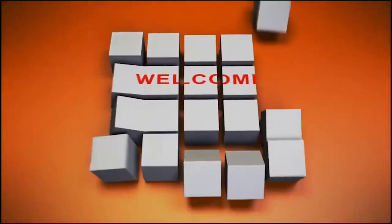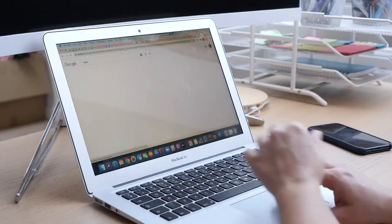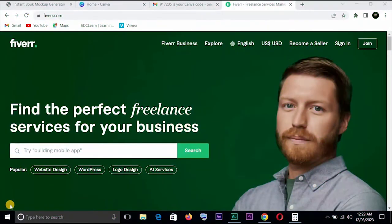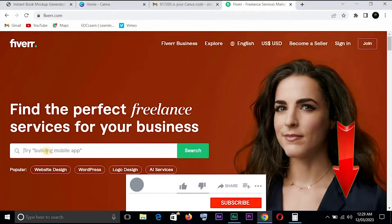Hey guys, welcome back. Do you have a high demand skill and are looking to earn from it? Consider checking out the ultimate online freelance marketplace Fiverr. Earn massively and don't waste any time mastering this arena with our free Fiverr guide. Links in the description below. Now let's get started.